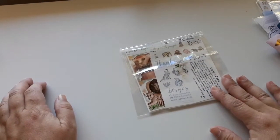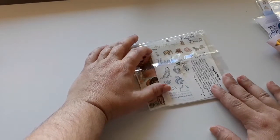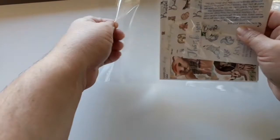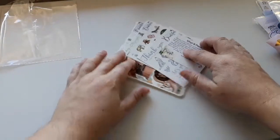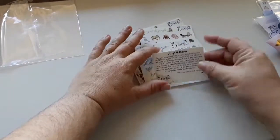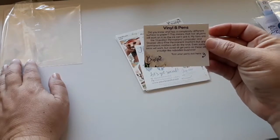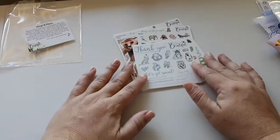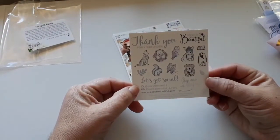Next we'll do Planet Beautiful. I got this in her Two Dollar Tuesday a while back. You always get an awesome pen tester — I always use Sharpie markers on my Planet Beautiful stickers. And then there's this sampler.